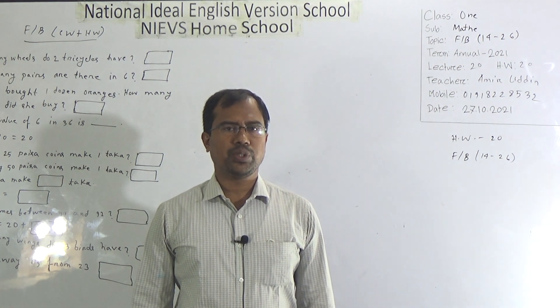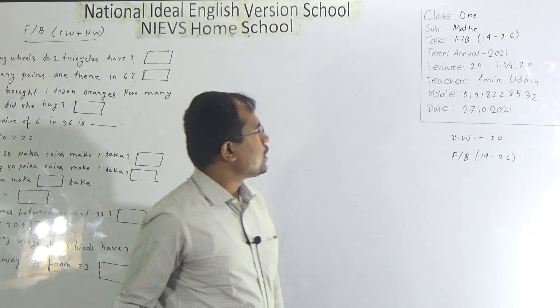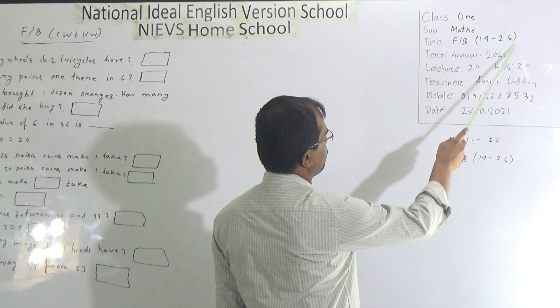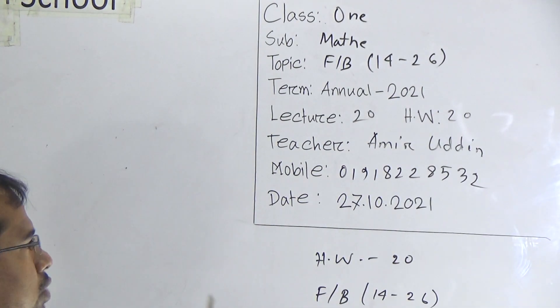Dear students, today I am going to take a math class for the students of Class 1. Our today's topic is fill in the blanks, questions 14 to 26. This is lecture number 20 and HWO number 20 also.